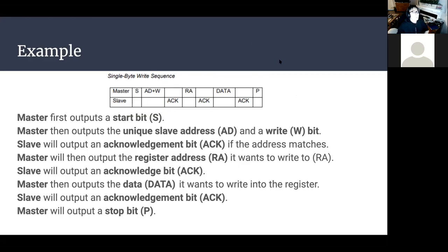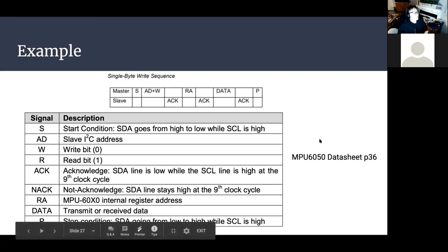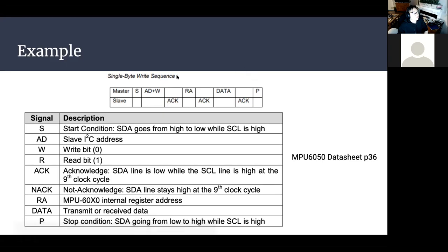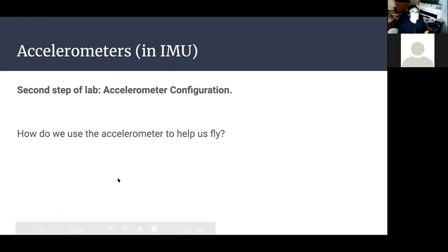After the acknowledge, you can continue writing into later registers. For example, if your register address is 0x10, you write one byte of data, and then you can keep adding data and it will write over successive addresses. This multi-register write is supported by some modules including ours. This information is on page 36 of the datasheet. Now let's go over a high-level overview of what our lab is doing — it's about configuring the accelerometer, one of the sensors in the IMU. Does anyone know how we use the accelerometer to help our drone fly?